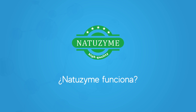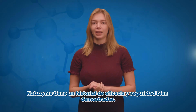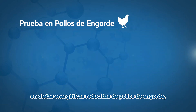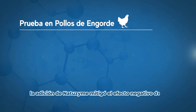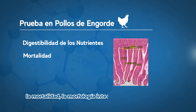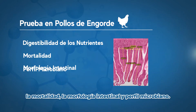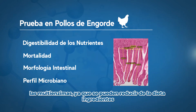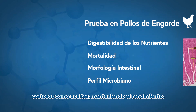Does Natrozyme work? Natrozyme has a history of well demonstrated efficacy and safety. By superdosing multi-enzymes in reduced energy diets of broiler chickens, the addition of Natrozyme mitigated the negative effect of energy reduction and improved nutrient digestibility, mortality, gut morphology and microbial profile. This highlights the cost-saving effects of multi-enzymes, as expensive ingredients such as oils can be reduced from the diet whilst maintaining performance.